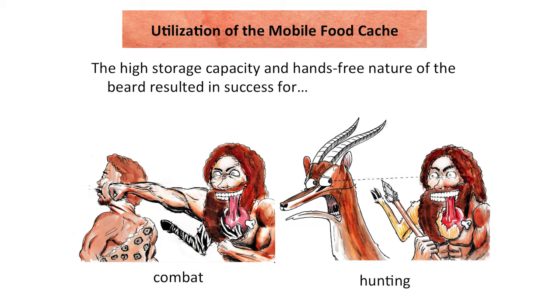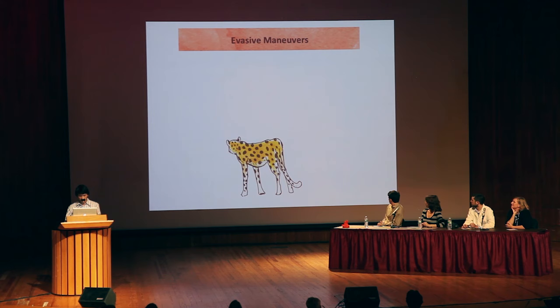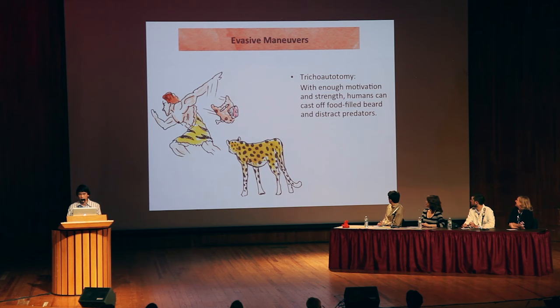Now, one may suggest: wouldn't the presence of food attract predators? Well, Mother Nature, in all her wisdom, created a biological fail-safe to prevent a faster predator from catching humans due to the presence of food. This section is about the evasive maneuvers. Human beings, as a biological fail-safe, can perform what is called tricho-autotomy, or the casting off of the beard.